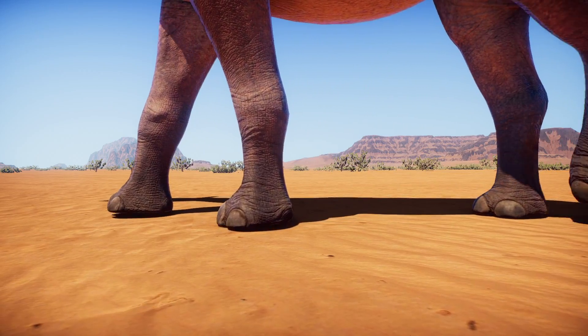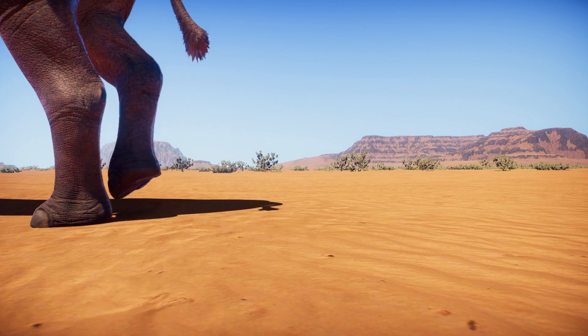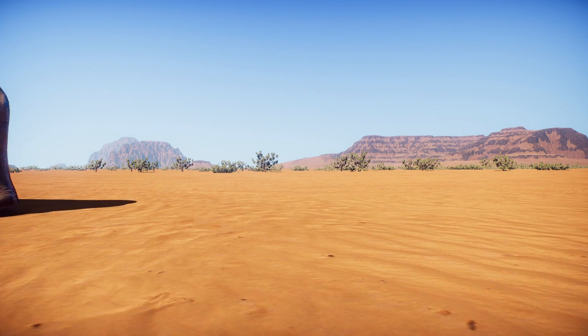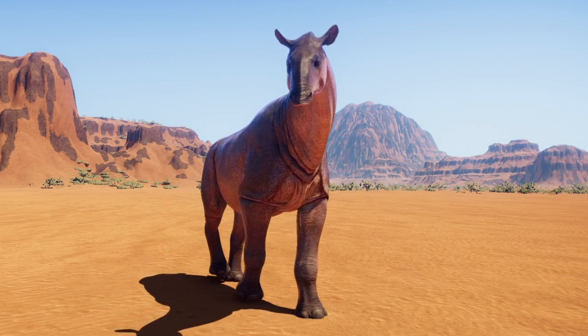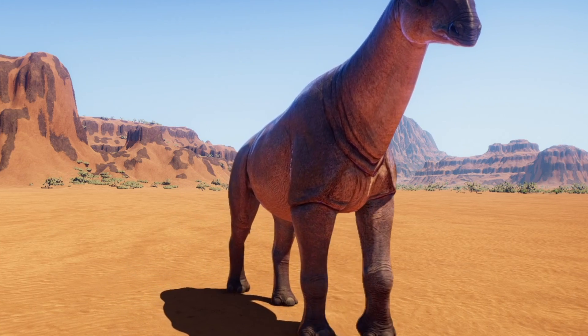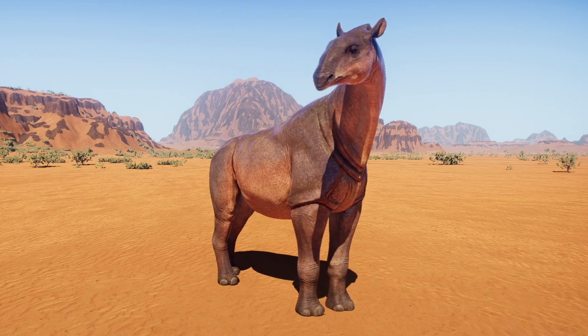Around 33 million years ago, in what is now central Mongolia, a mighty mammal roamed across the desert basin in search of food. Paraceratherium was one of the largest land mammals to ever walk the earth. Some scientists even consider it to be within the upper size limit that mammals can get to.